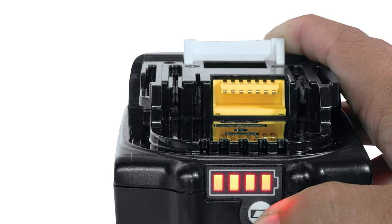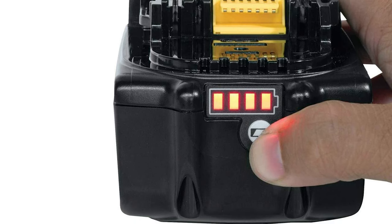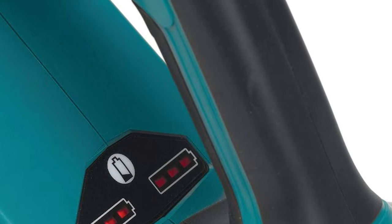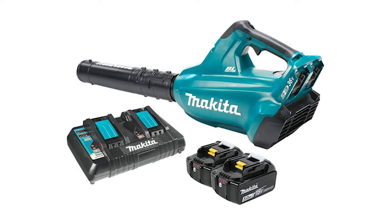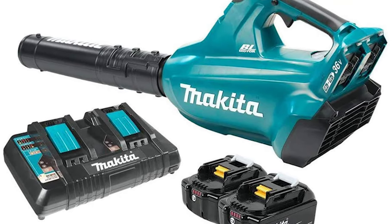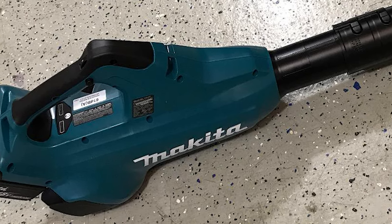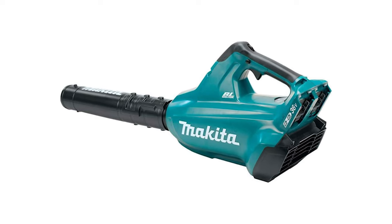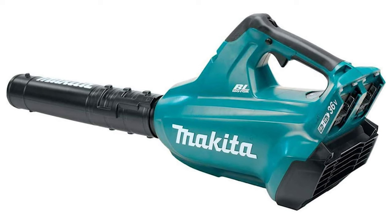Electronic controls efficiently use battery energy to match the changing demands of the application for increased power and speed when needed. With no carbon brushes, the Makita BL brushless motor runs cooler and more efficiently for longer life. When powered by two 18V 5.0 Ah batteries, the brushless motor delivers up to 28 minutes of runtime on dial setting number 3 on a single charge. The XBU02PT features Makita Extreme Protection Technology — XPT — a protective seal inside the tool engineered for improved operation in harsh conditions by channeling water and dust from key internal components.